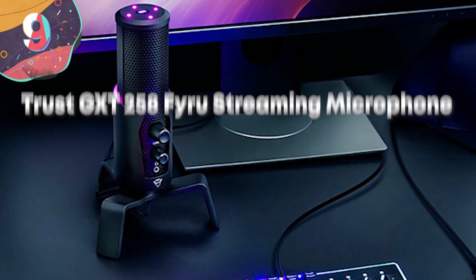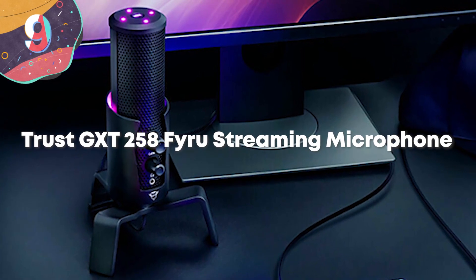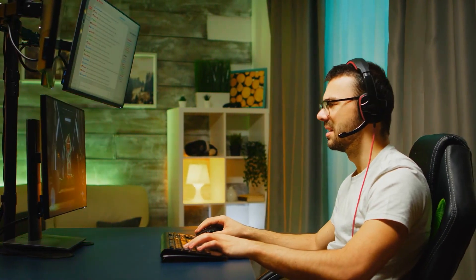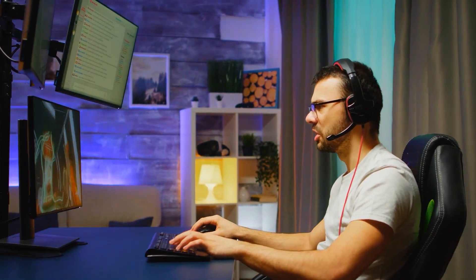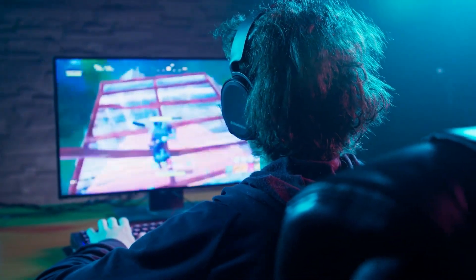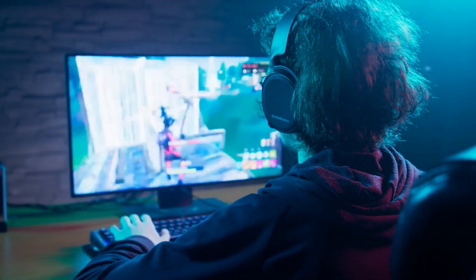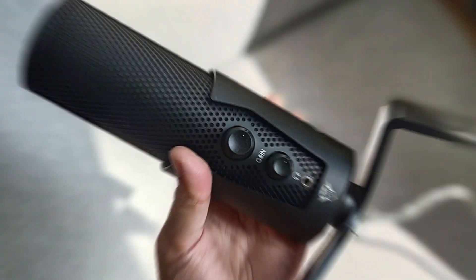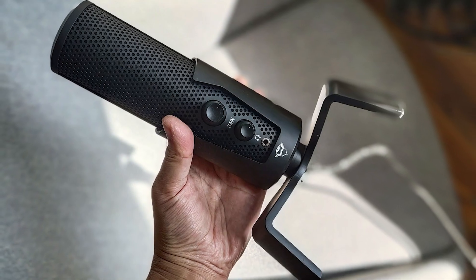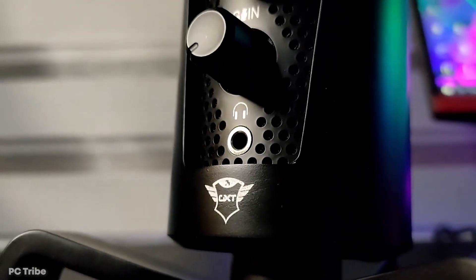Number 9: Trust GXT 258 Fireu Streaming Microphone. Nowadays, just about anyone can be a streamer. Whether you're playing video games, making YouTube videos, or even on an important Zoom call, video streams have become one of the most consumed forms of content on the internet. But you can't have a great stream if no one can hear you. And whether you're screaming because your character died in Fortnite, or you're playing guitar for the world, the Trust GXT 258 Fireu Streaming Microphone has you covered. And not only does it have a sleek design, but it sounds great too.